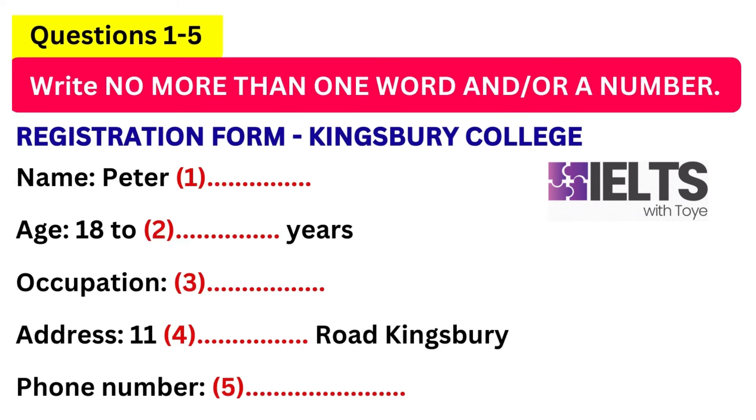Part 1. First you have some time to look at questions 1 to 5. Listen carefully and answer questions 1 to 5.